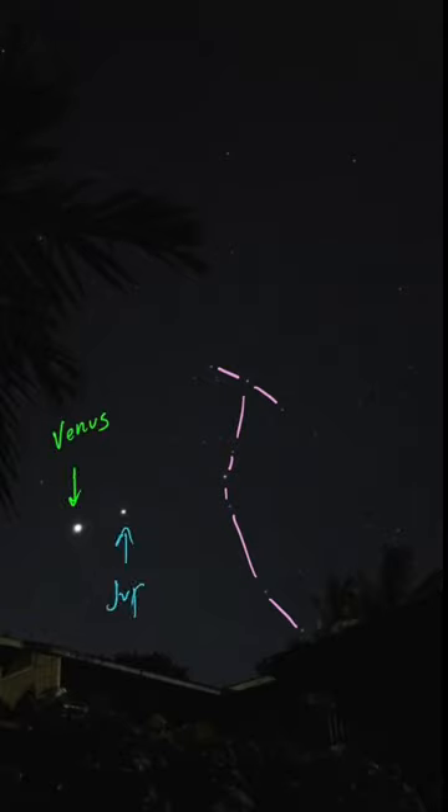Venus and Jupiter are also pictured in this photo because they pass through this constellation, and there you can see Antares.